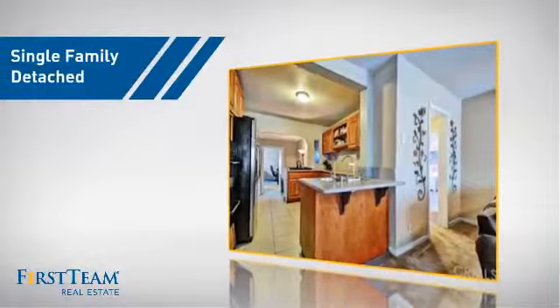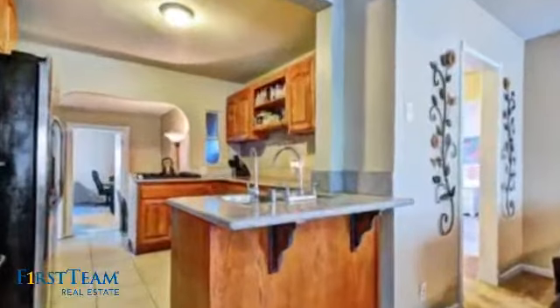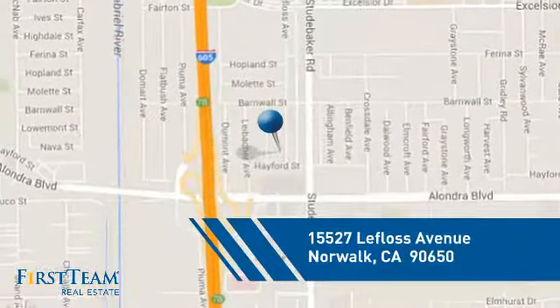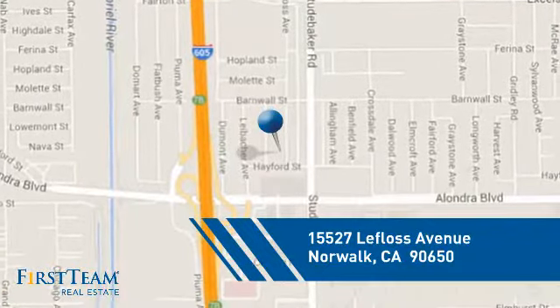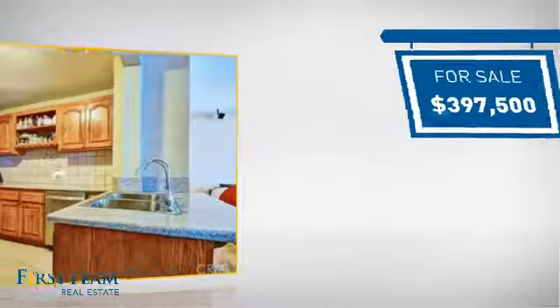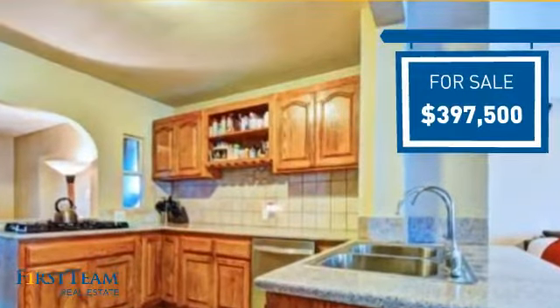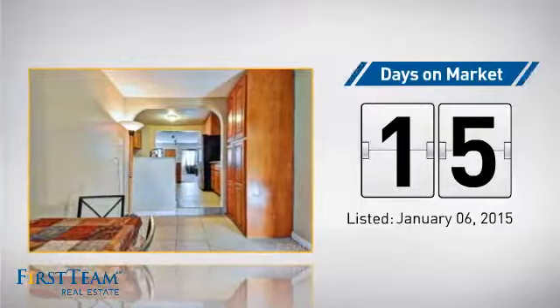This detached home is a great choice for families who want the privacy of their very own lot, and it's located in this area. Currently listed at just under $400,000, it just went on the market this month.